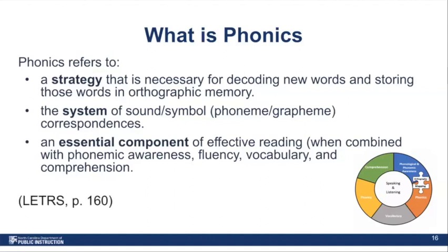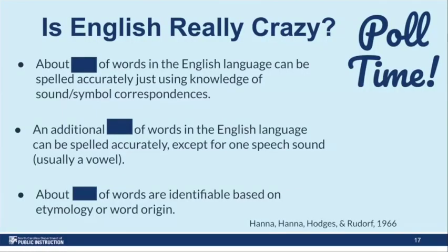The most important thing you need to know about phonics is that there's no longer any debate among reading scientists about its importance to effective reading instruction in order to provide a critical advantage for most students. I'm sure you have heard people talk about English being crazy — you've seen the memes about English having so many exceptions to the rule. We have three poll questions about how crazy English really is. What percentage of the English language can be spelled accurately just by knowing the sound-symbol correspondences?